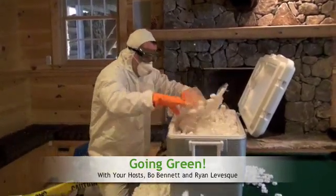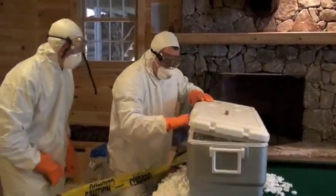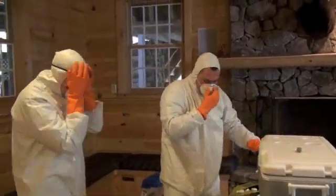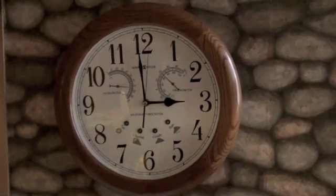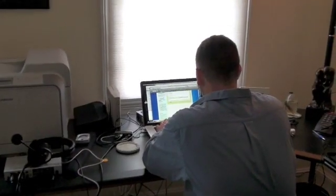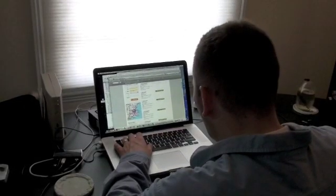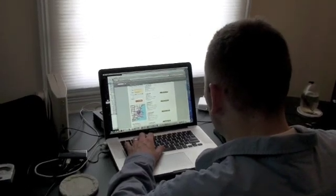We'll be right back. So we had to go to the Home Depot website to find the nearest Home Depot, which turned out to be about 62 miles away, so we printed out some directions. We'll be right back.